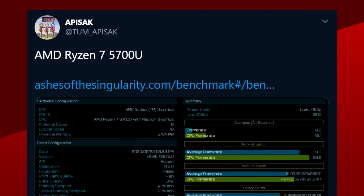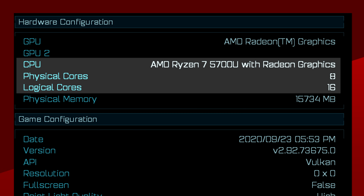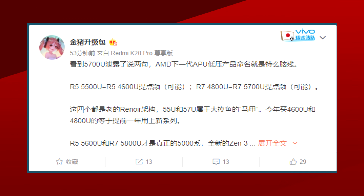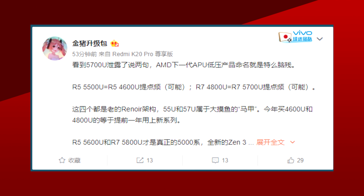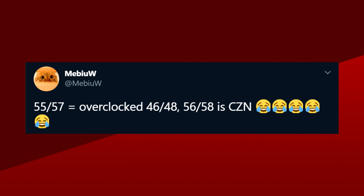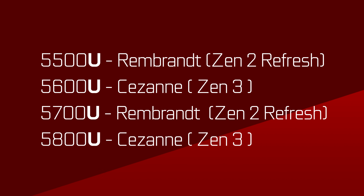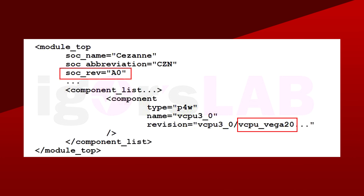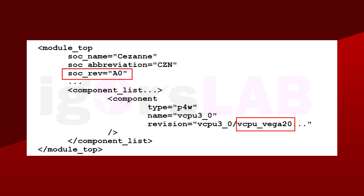This 5700U has, according to the benchmark, 8 cores and 16 threads. This is a departure from the 4700U, which has 8 cores and 8 threads. According to the rumors, the lineup for the 5000U series of APUs will be pretty confusing, with a mix of higher-clocked Zen 2 Renoir refreshes in the form of Rembrandt — apparently the 5500U and 5700U — and on the higher end, Zen 3 variants in the form of Cezanne, the 5600U and 5800U. Don't expect Navi graphics though, as Cezanne is also slated to include Vega graphics. Personally, I don't think AMD is going to go that way since it's confusing as heck, but rumors are rumors.